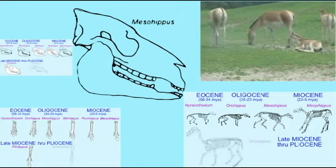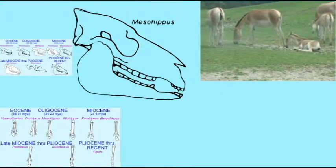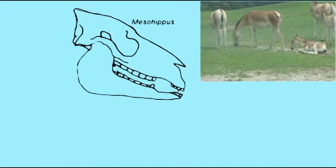So the horses of today — those large one-toed animals — evolved very slowly through a long series of intermediate stages.